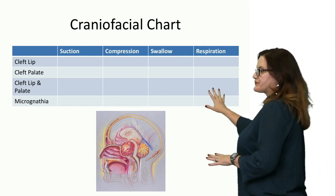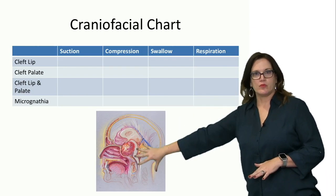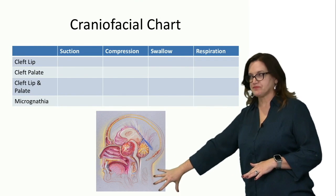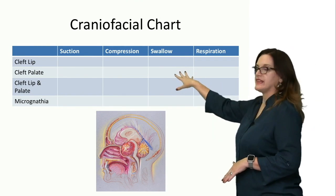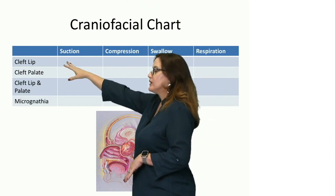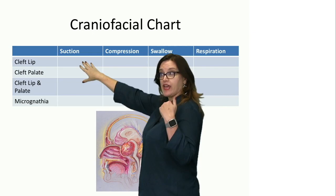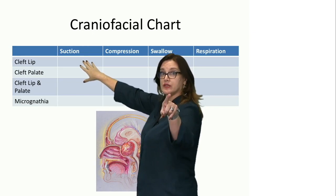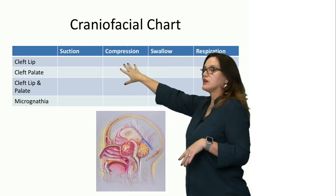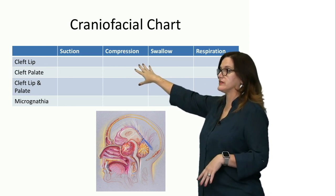So here's your chart. You remember this diagram from when we did all of the anatomy. What we're going to look at then is, when they have a cleft lip, we're going to put a plus or minus under suction — are they able to generate suction? You already know the answer to that. Compression — how's compression? Does that work when there's a cleft lip?